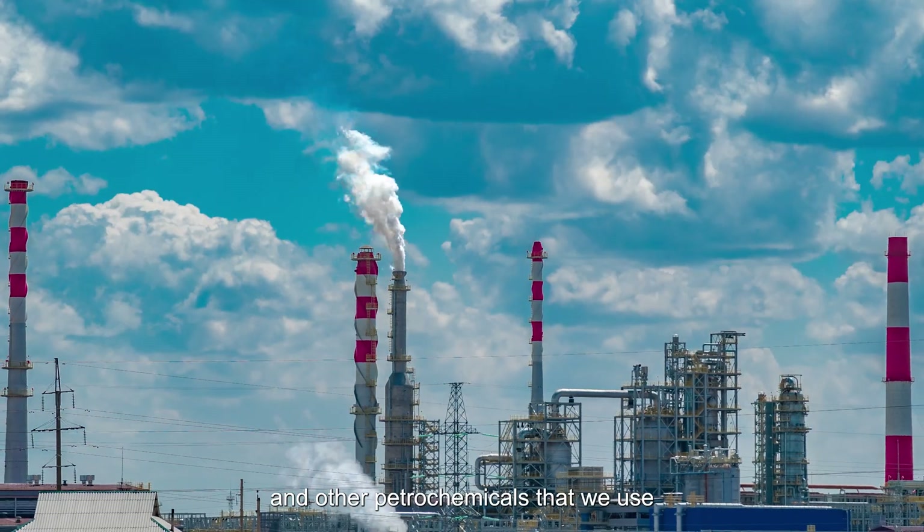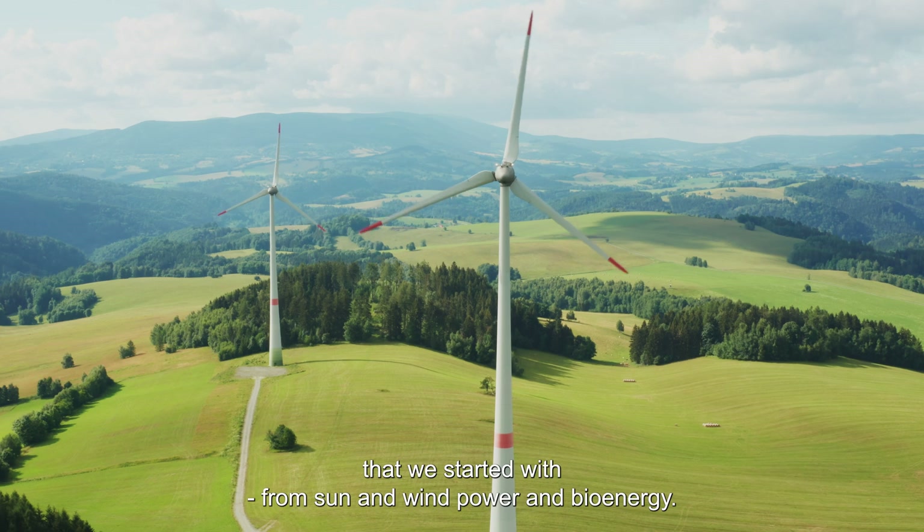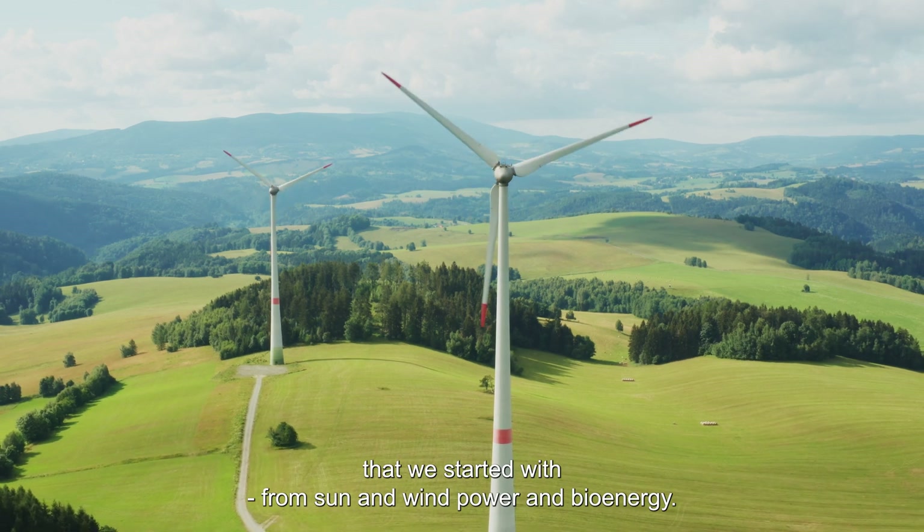Other petrochemicals that we use in household products also require hydrogen. So hydrogen's unique features are needed to make everything decarbonized. And the good news is we can make that hydrogen from those same renewables that we started with — from sun and wind power and bioenergy.